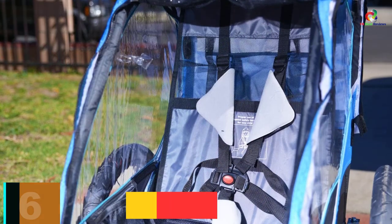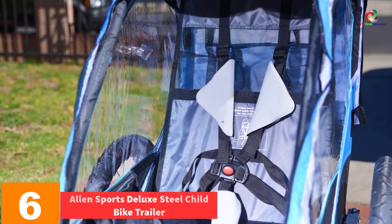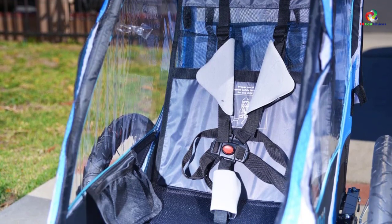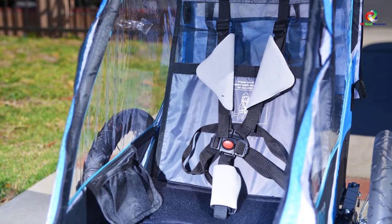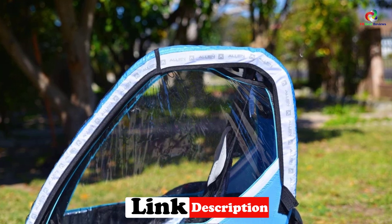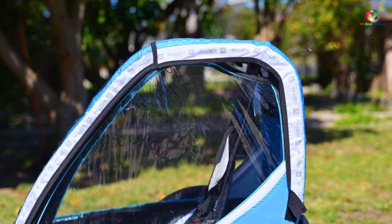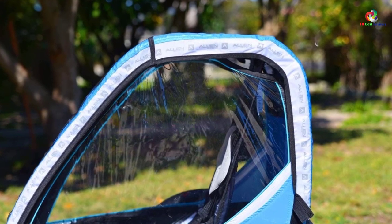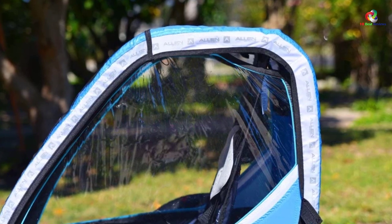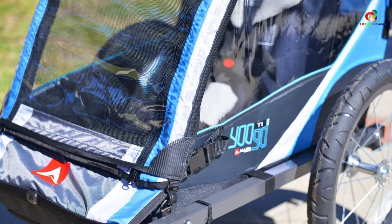At number 6, we have the Allen Sports Deluxe Steel Child Bike Trailer. Do you need the ideal trailer that will easily fit your bike? This is an exceptional bike trailer which you can use for different services since it attaches to all bikes. It has a folding design, hence can easily be folded and stored after use. It also has a lightweight steel construction with rugged steel wheels, so it will easily move through different terrains. The trailer is also spacious enough to accommodate two users or more items.